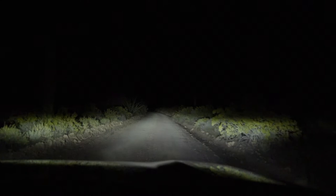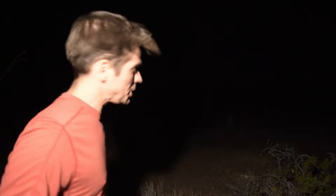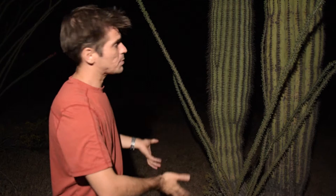This is an organ pipe cactus, which differentiates from the saguaro right there. Something cool you might not know: a lot of times saguaros germinate and seed under what's called a nurse plant. The nurse plant shields them from harsh sun rays, but as the saguaro grows, it becomes parasitic, sucks all the water, and ends up killing the nurse plant. You just don't realize how big some of these cacti are — they look really cool.